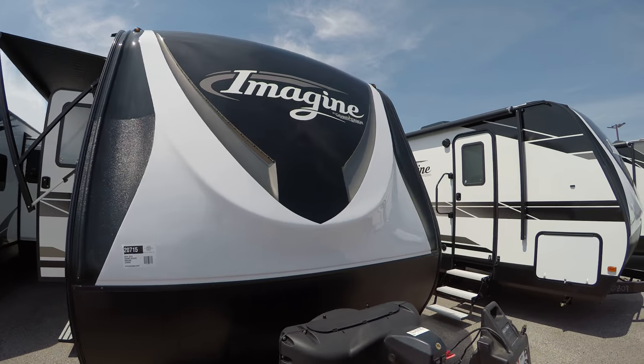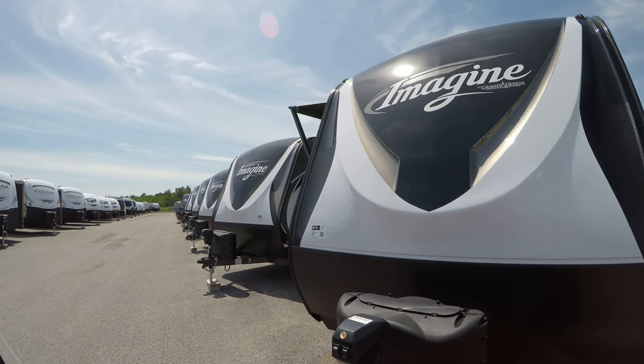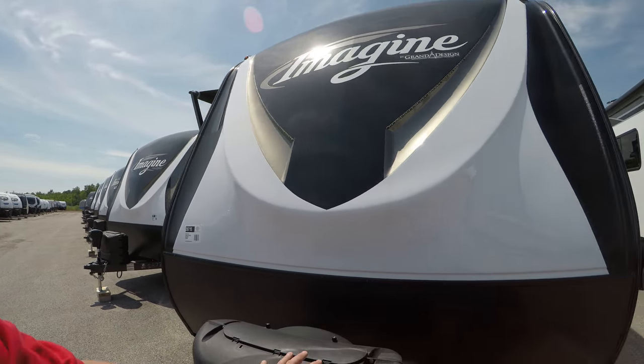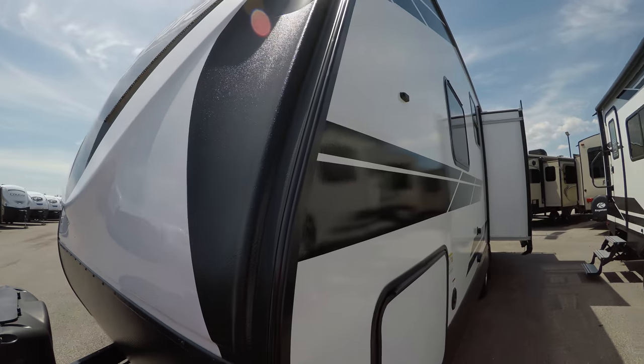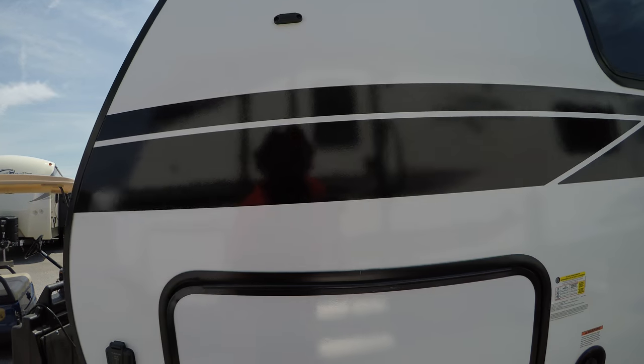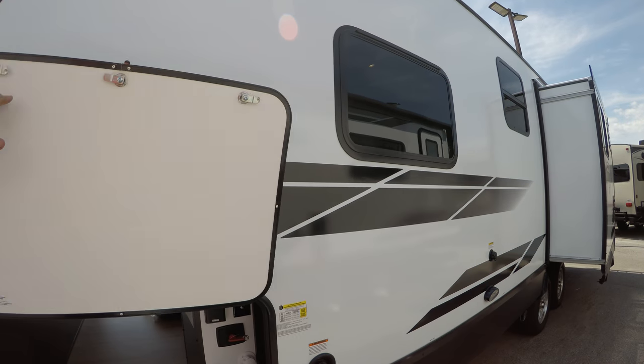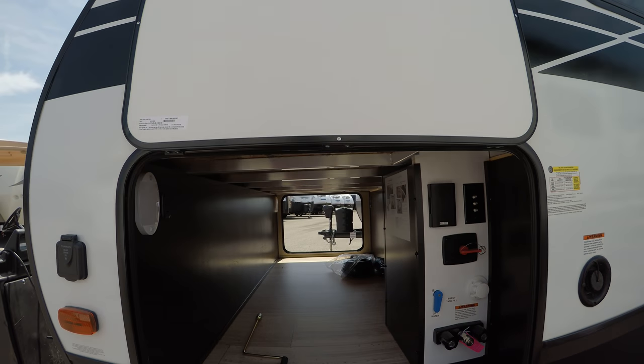First we'll take a look at the front cap here — a nice front cap with LED lighting, power jack, LP tanks, and that's where your battery would be stowed. Furion solar prep, and a nice big deep pass-through storage.